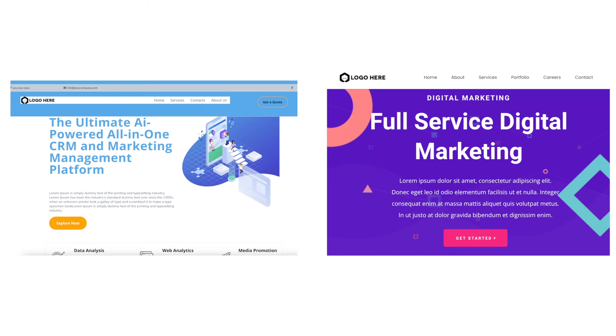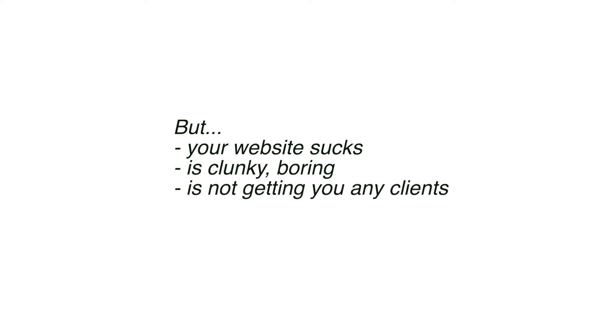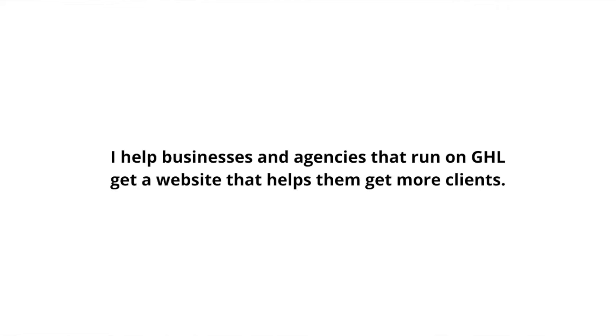This video is for you if you are a GHL SaaS agency owner trying to resell GoHighLevel, but your current website is clunky, boring, not getting you any clients, and when you show it to prospects they don't understand how the software can help them. My name is Rico and I run a GoHighLevel web design agency. I help businesses and agencies that run on GoHighLevel get better websites that get them more clients. Today I'm going to show you how I built this website.